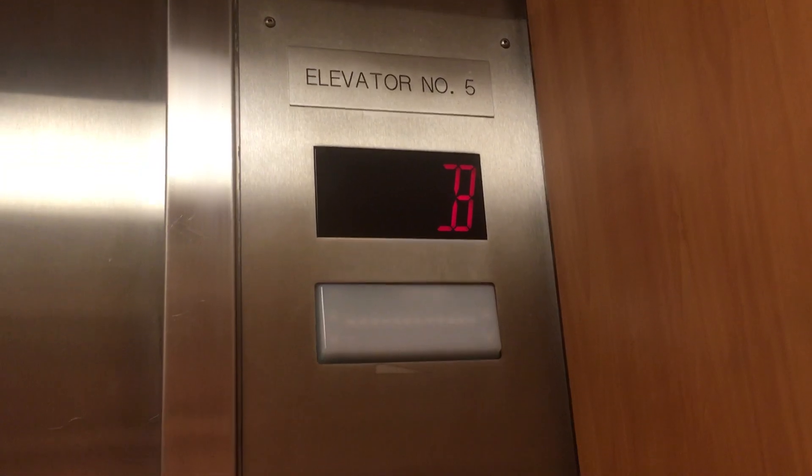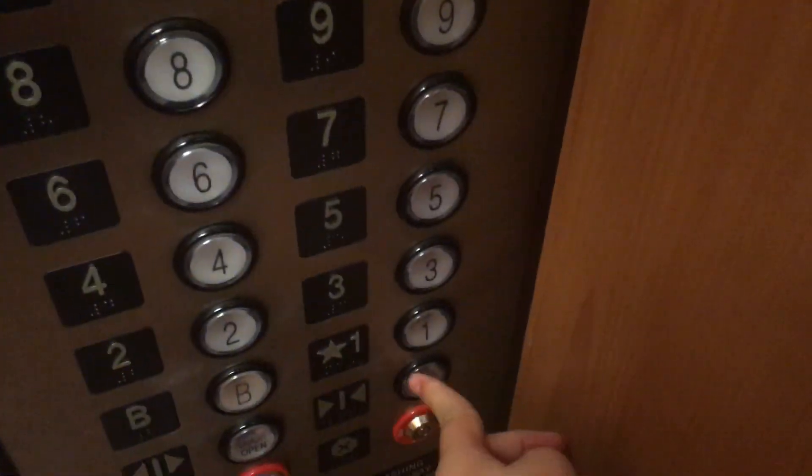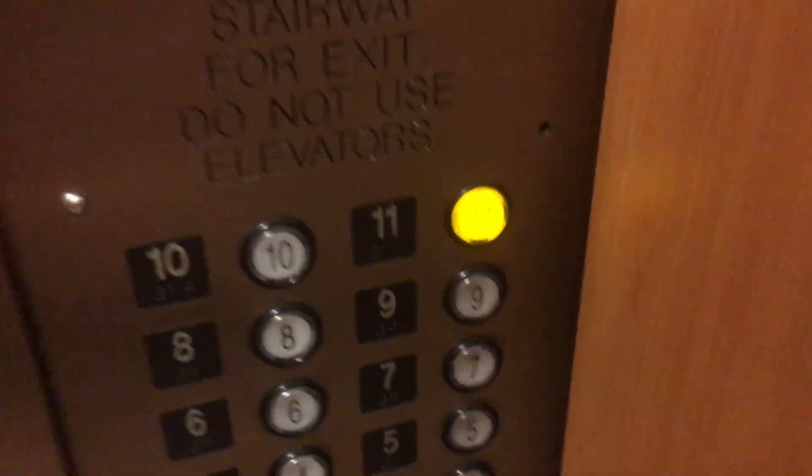Here at the basement. I believe PA Elevators is Phonies, although I'm not 100% sure. The basement. Hold up to 11. Going up.